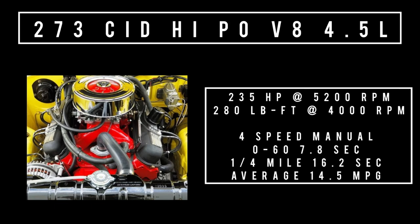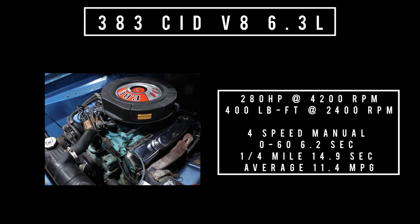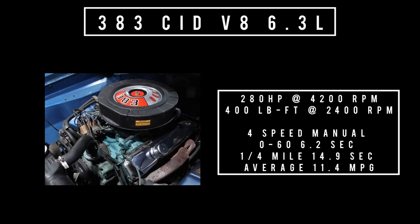Stepping up to the 273 V8 high performance, 4.5 liters — good for 235 horsepower at 5,200 RPM and 280 lb-ft of torque at 4,000 RPM. 0 to 60 in 7.6 seconds, quarter mile in 16.2 seconds, with an average fuel economy rating of 14.5 miles per gallon.